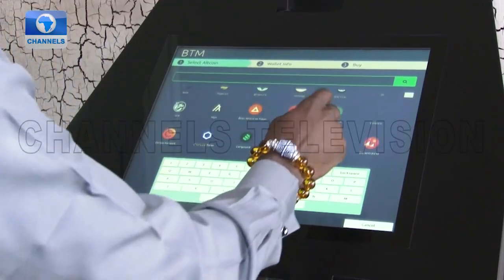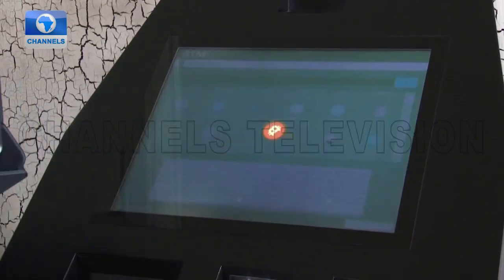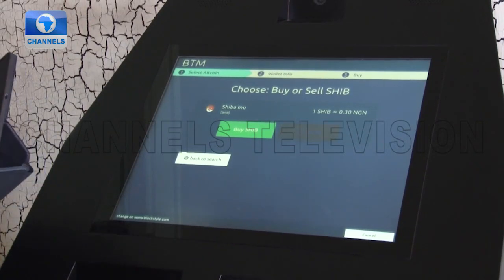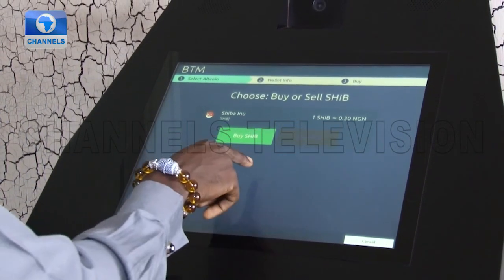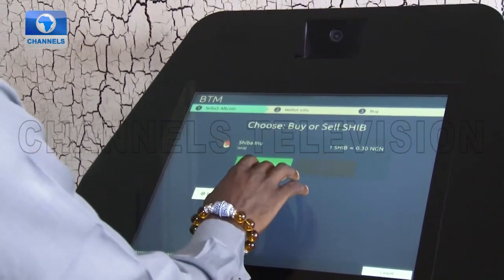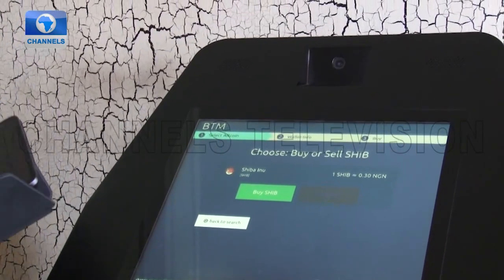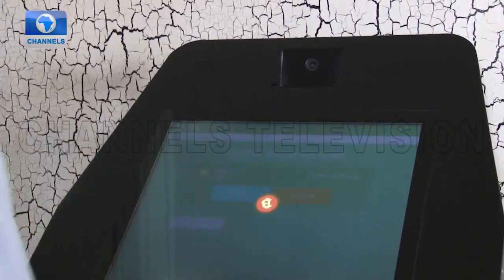Bitcoin ATMs can be unidirectional — converting BTC into fiat currencies or buying BTC — or bi-directional, allowing both. This Bitcoin ATM by Adikulay Daniel offers the two-way function. With the increased adoption of cryptocurrencies, we might be seeing more of these BTMs around.